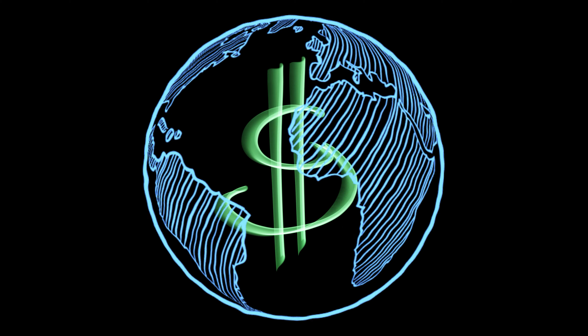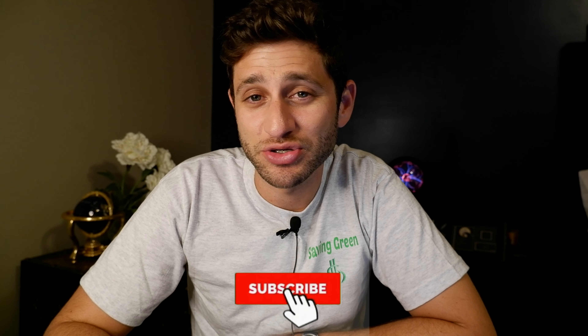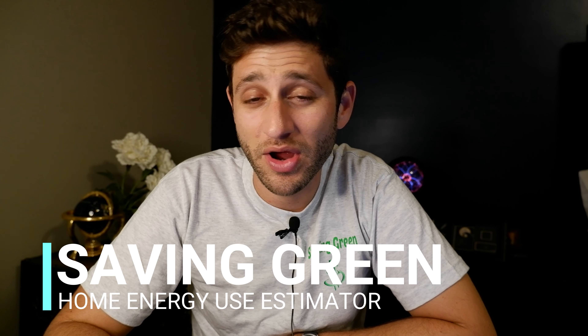Hey guys, welcome back to Saving Green. Today we're going to take a deeper dive into home energy usage and consumption so you can better understand your energy bill and figure out ways to save money and save energy at the same time. My name is Josh — Saving Green is your source for sustainability on a budget, and today we'll show you tips and tricks to get a better understanding of where you're spending your money on your energy bill and which devices may be consuming more than you'd like.